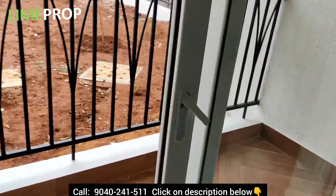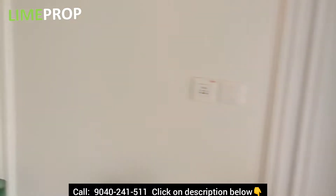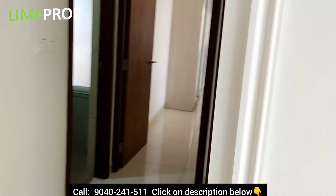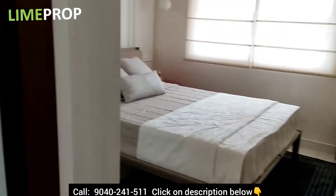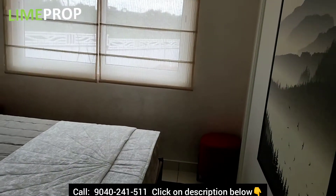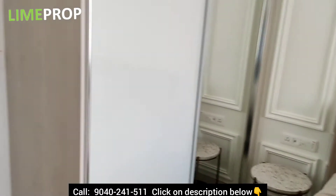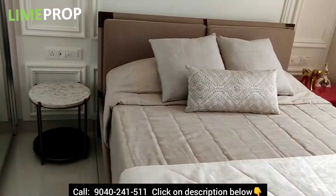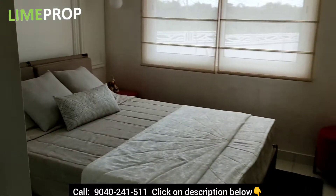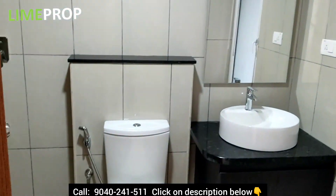Here is your balcony area — quite a spacious balcony. Here is your first bedroom with an attached washroom.